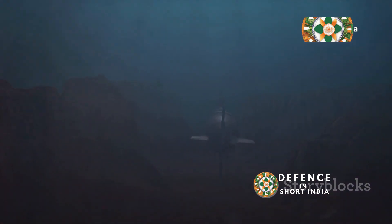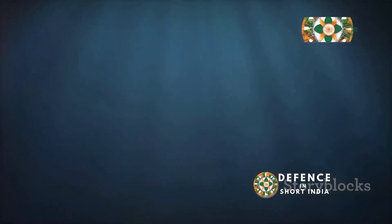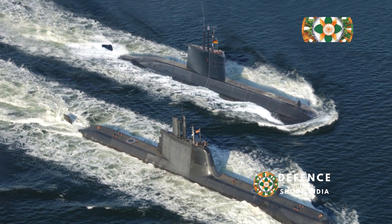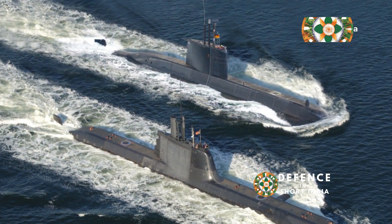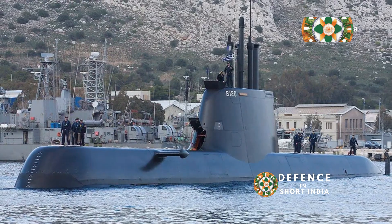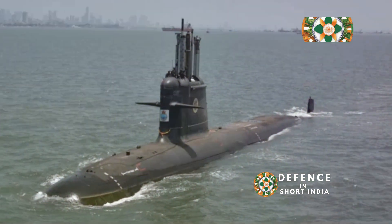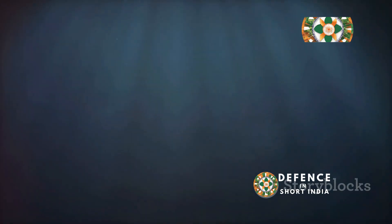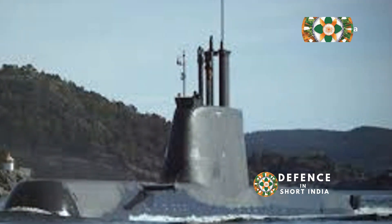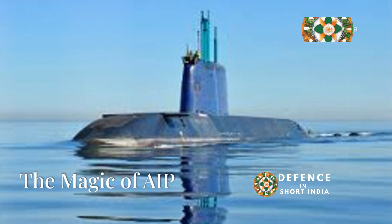Vanishing act: staying hidden in the depths is the Type 214's biggest strength — stealth. This submarine is designed to be as quiet as a whisper. Its special shape and non-magnetic steel reduce its noise signature. It uses anechoic tiles that absorb sound waves from enemy sonar — like camouflage, but for sound. This submarine is a master of disguise in the ocean.